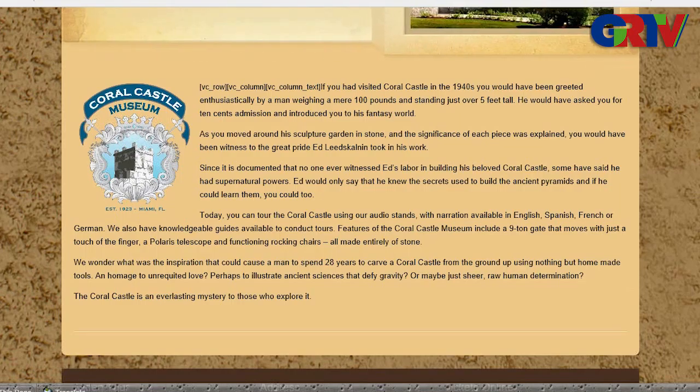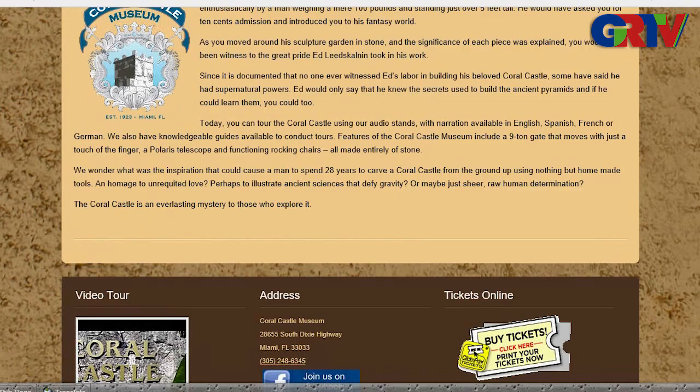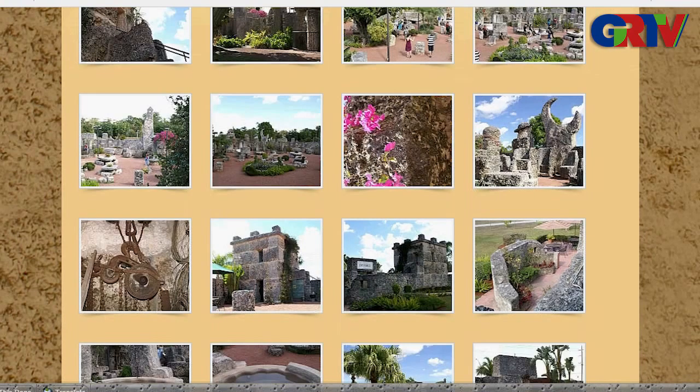Ed Leedskalnin claimed he had supernatural powers, and somehow built all of this. He supposedly said that the ancient powers used to build the pyramids were the secrets he incorporated to create the whole Coral Castle. You can tour it and explore the pictures. There are many interesting little tidbits here in Miami to explore, and Coral Castle is certainly one of them — a truly unique space.